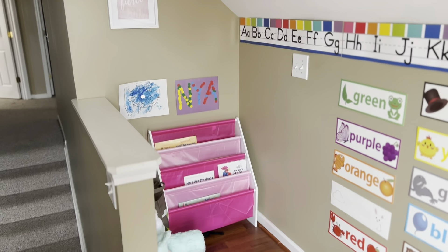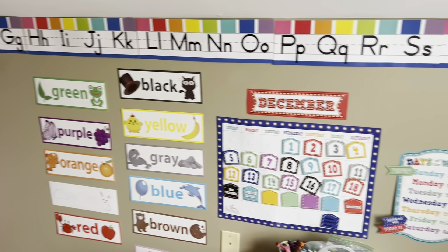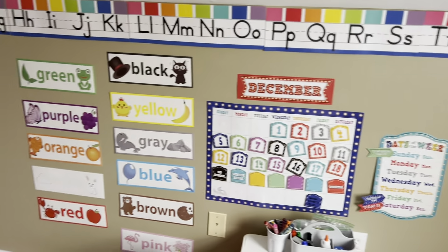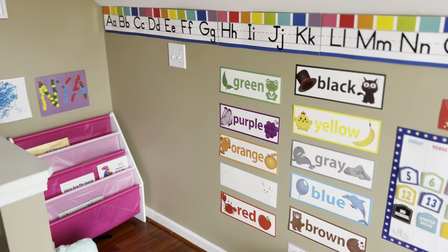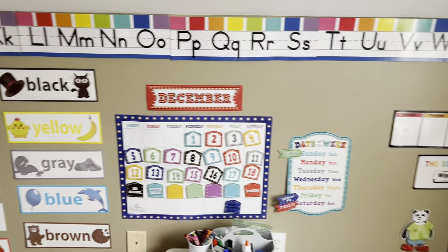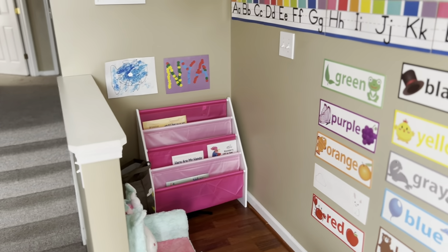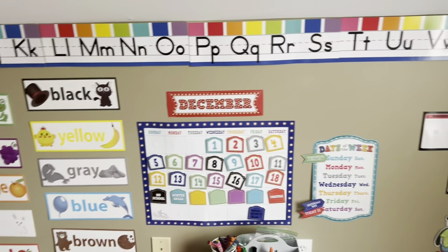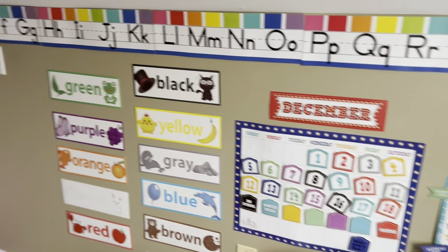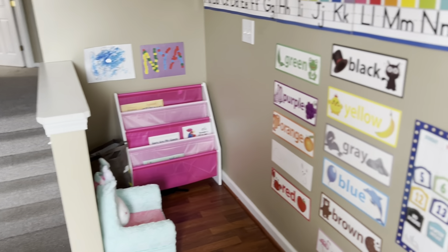So you can see this is what Naya's classroom looks like. She is two years old, she'll be three in March, and all the things I got I tried to get for a preschooler. In preschool they typically learn their colors, shapes, weather, ABCs, numbers, and they might have calendar time. All of this stuff is basically geared towards a preschool age child, as if she was going to school at a daycare. I bought pretty much everything on Amazon, but I'll go through each piece and show you up close where you can buy it too.